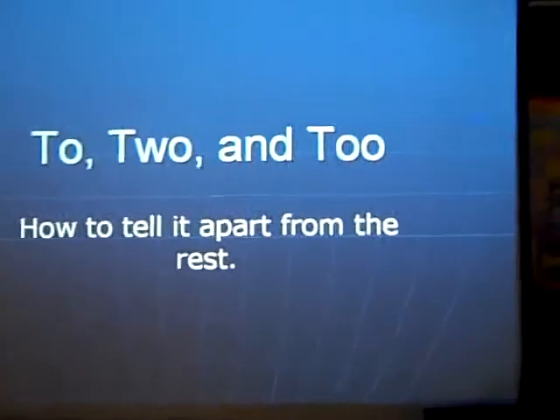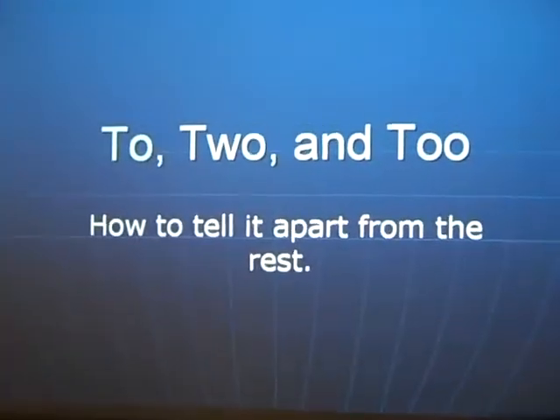In order to understand 'to,' 'two,' and 'too,' and how to tell them apart from each other.